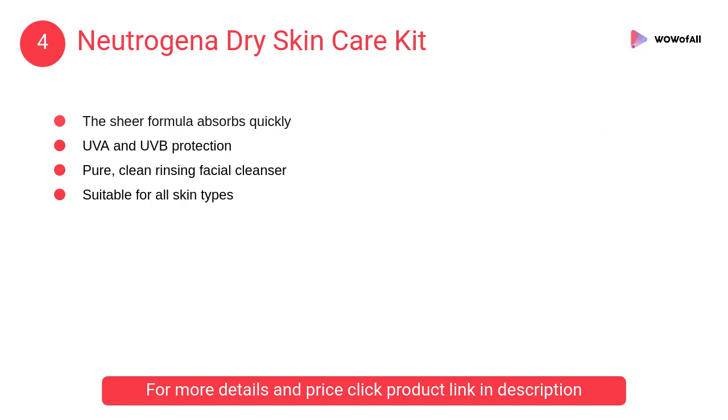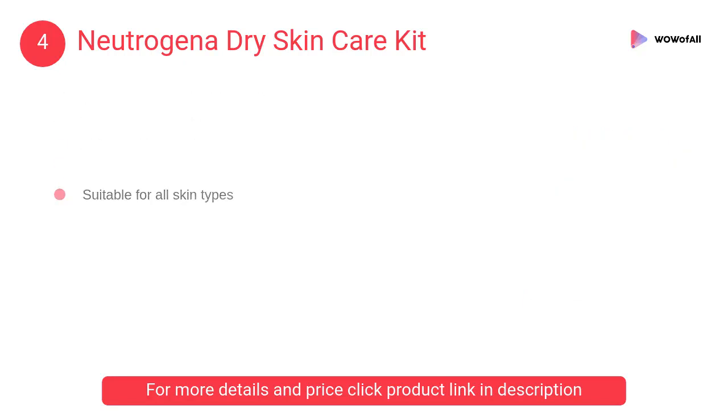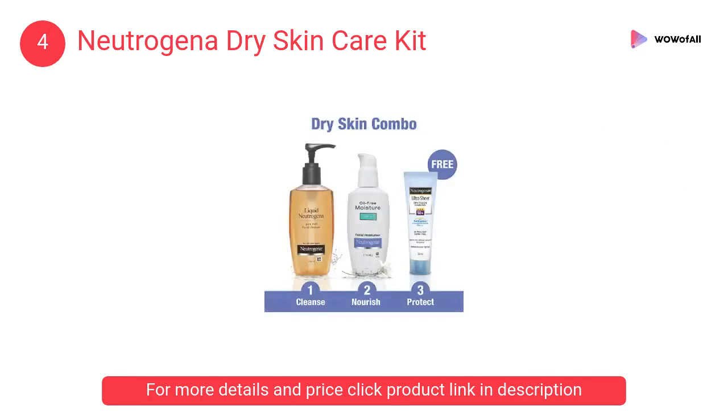At number 4: Neutrogena Dry Skin Care Kit. The hypoallergenic formula is dermatologist-proven to be mild and leaves no pore-clogging residue. The lightweight, non-greasy lotion keeps skin moisturized.